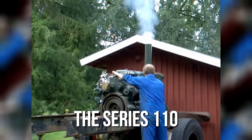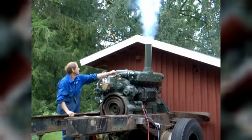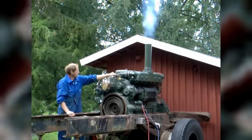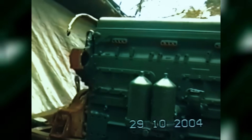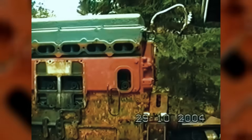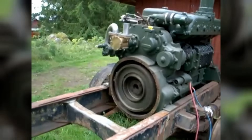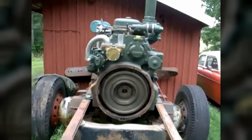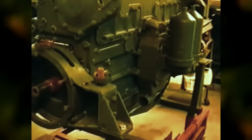The Series 110, introduced in 1945, represented Detroit Diesel's attempt at more power per pound, but it ultimately demonstrated why incremental improvements couldn't overcome fundamental design limitations. Used in tugs, fishing vessels, and early yachts, the 110 Series promised better power-to-weight ratios than the Series 71. Early yacht builders experimented with it in sport fishing applications, and the 6-110 produced between 220 and 275 horsepower, making it attractive for offshore sport fishing boats that needed more power than a 6-71 could provide.